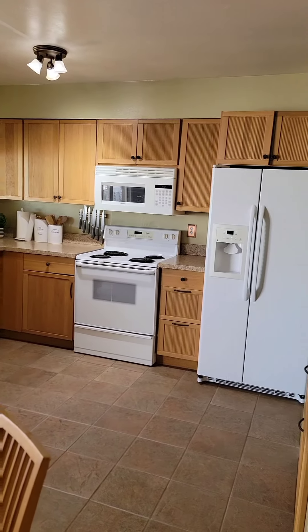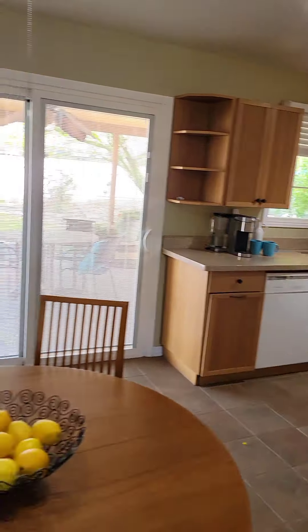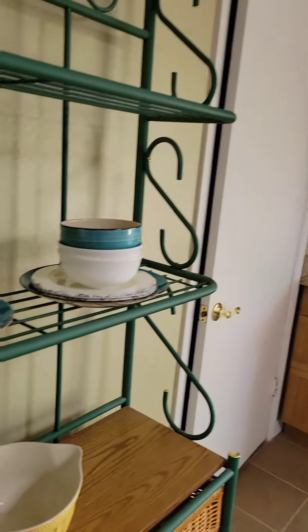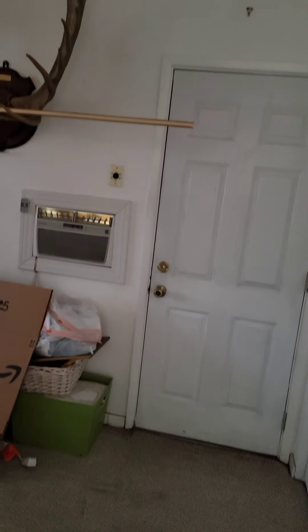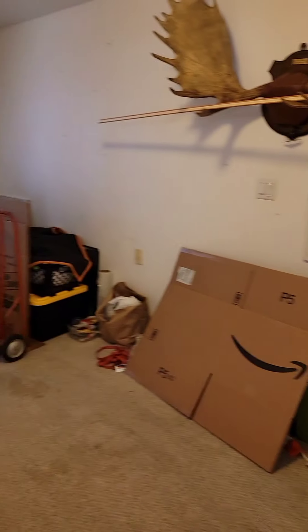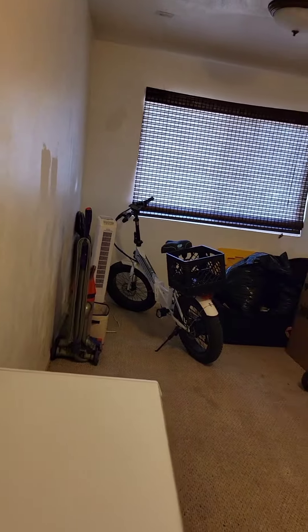The kitchen has granite counters and newer appliances. To the left we have an enclosed one-car garage that has been converted into a music room or arts and crafts room.